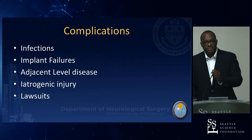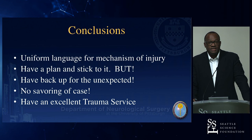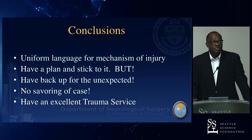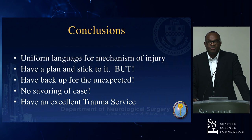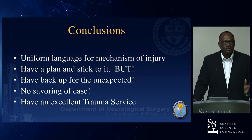In conclusion: use a uniform language for discussing injuries — AO, TLICS, or three-column — always include a neurological component. Have a plan and stick to it, but be prepared for the unexpected. Avoid negative persistence — know when to stop a procedure if things aren't going well, such as unexpected major vascular anatomy on exposure. Have an excellent trauma service and education is key.